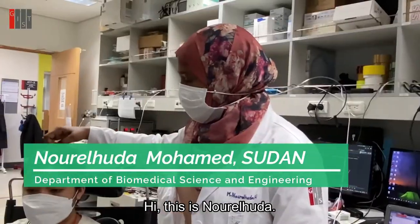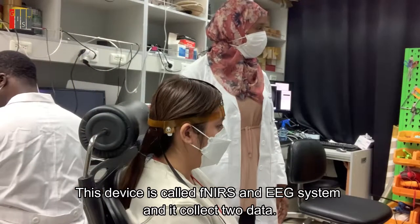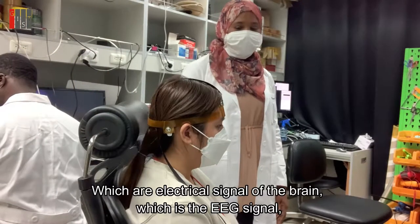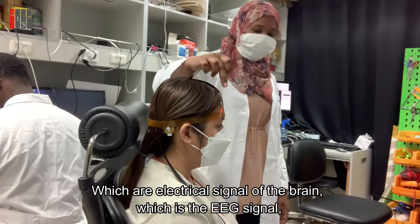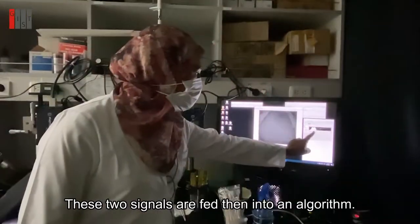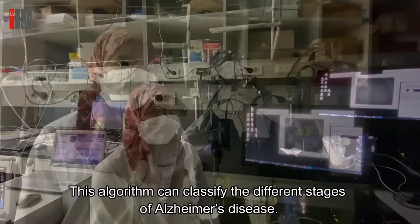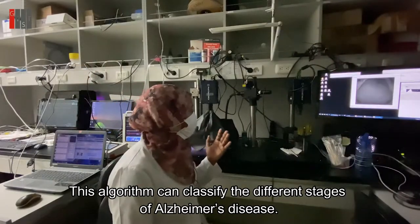Hi, this is Norel Huda. This device is called EFENIR and EEG system, and it collects two data: the electrical signal of the brain, which is the EEG signal, and the hemoglobin concentration of the brain. These two signals are fed into an algorithm, and this algorithm can classify the different stages of Alzheimer's disease.